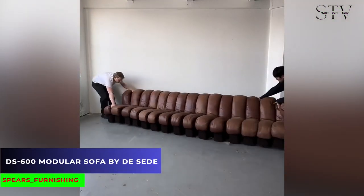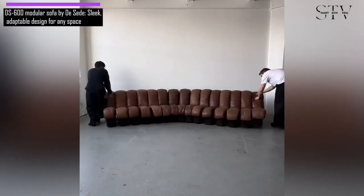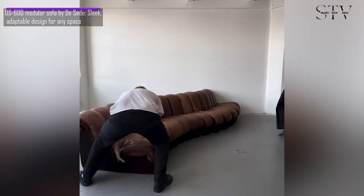This is the DS600 Modular Sofa by DeSeed. It has sleek, snake-like units that snap together, morphing from a loveseat to a sprawling sectional, fitting any room like a chameleon.